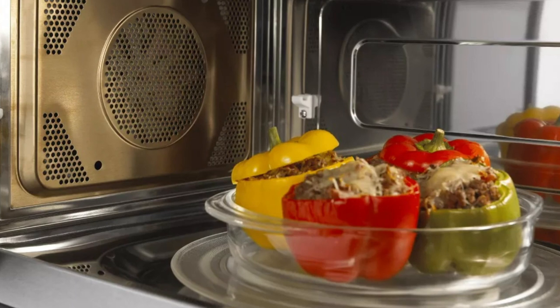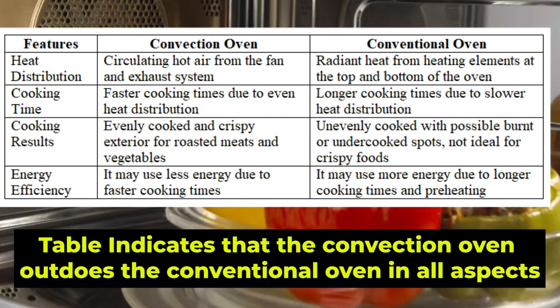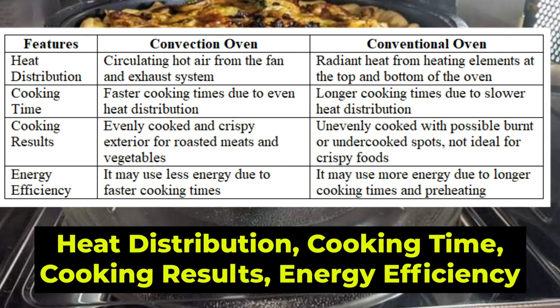Comparison Table: The table indicates that the convection oven outdoes the conventional oven in all aspects, including heat distribution, cooking time, cooking results, and energy efficiency.